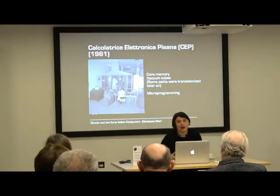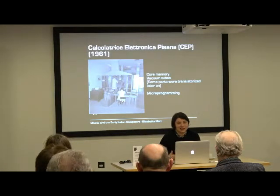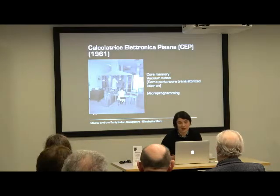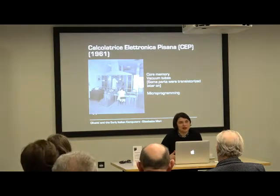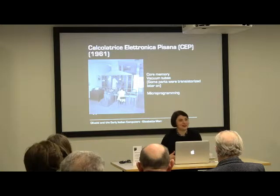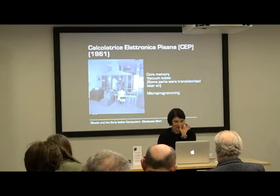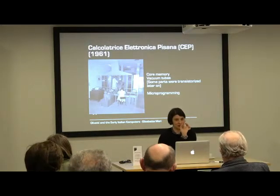Eventually, the Calculatrice Elettronica Pisana was inaugurated and opened to the public in 1961. It still used core memory and vacuum tubes, but in the meantime some parts were transistorized, making it a kind of hybrid machine. One thing noticed at the museum was that it was microprogrammed — this feature was discussed with Maurice Wilkes at the time. The microprogram store seen in Pisa consisted of small cylinders corresponding to ones, and zeros do nothing. They are removable, which is a distinctive feature.